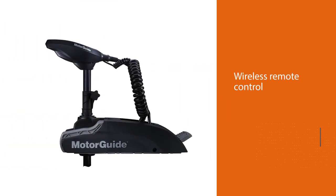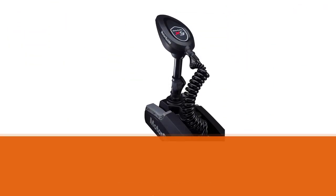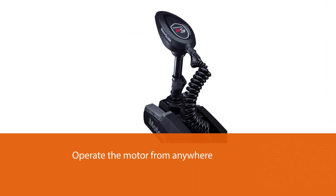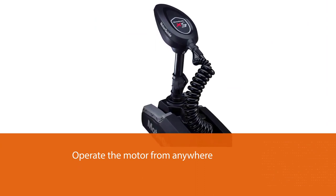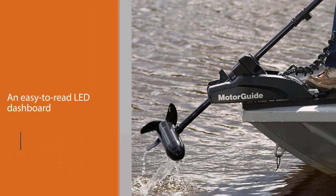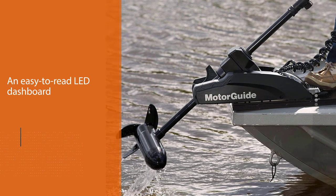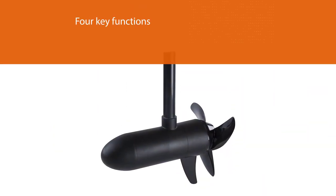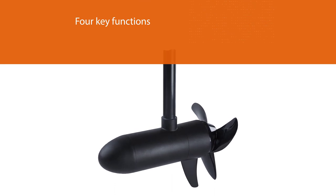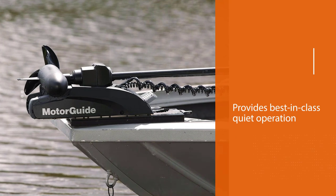The wireless remote control lets you precisely operate the motor from anywhere on the boat. The innovative mount features an easy-to-read LED dashboard that lets you quickly check the status of four key functions in any light conditions. The efficient motor provides best-in-class quiet operation, up to 40% quieter than the leading competitor. The secure step system lets you stow and deploy the motor safely. The freshwater motor delivers 54 pounds of peak thrust, has a 48-inch long composite shaft with a three-blade machete propeller.